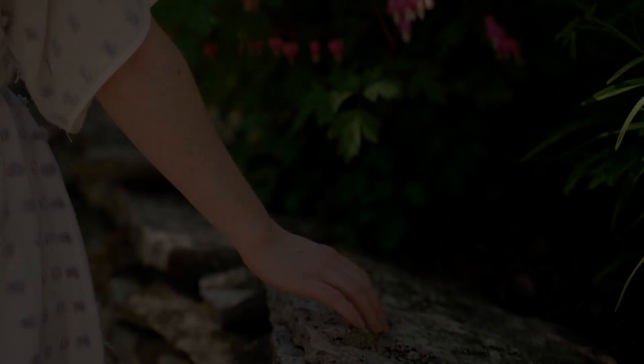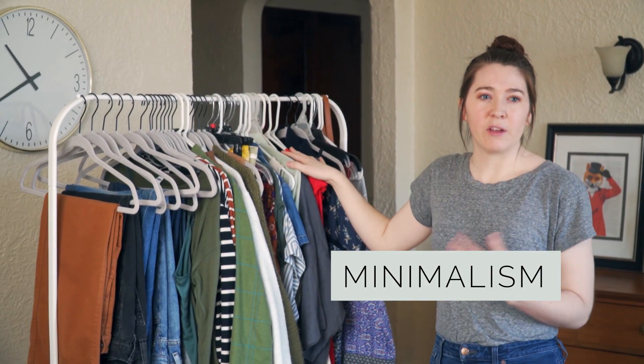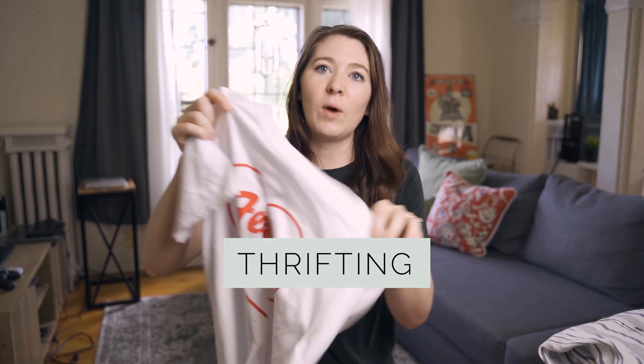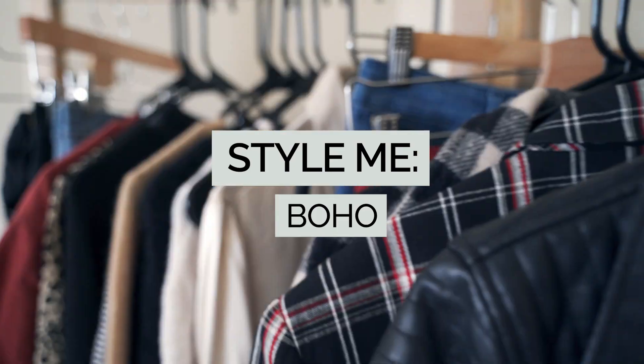This week I'm starting a new styling series which I'm really excited about and I think you're gonna love it. Hello and welcome back to my channel. If you are new here, my name is Emma and you can think of me as your own personal stylist. I'm here to help you discover your own personal style and create a wardrobe that really works for you.